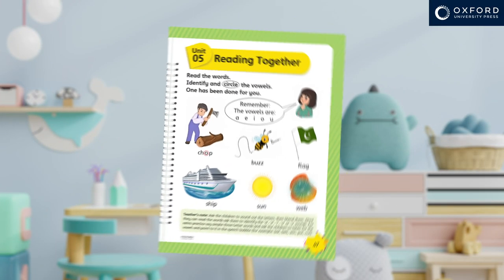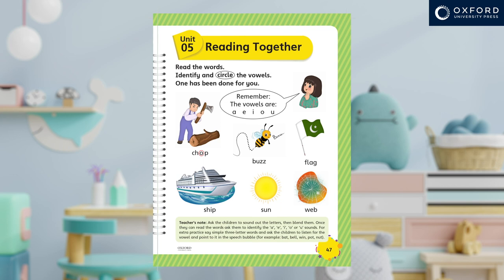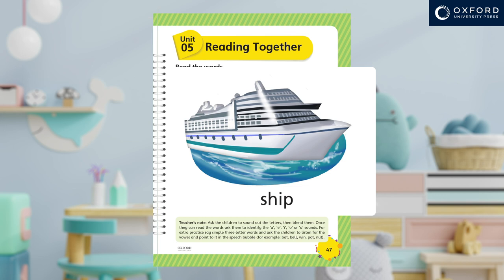The children will learn how two or more letters can make one sound. For example, on page 47, 'ship'.